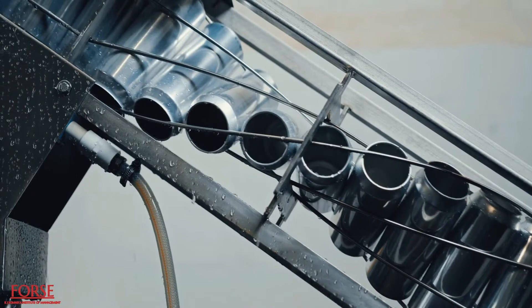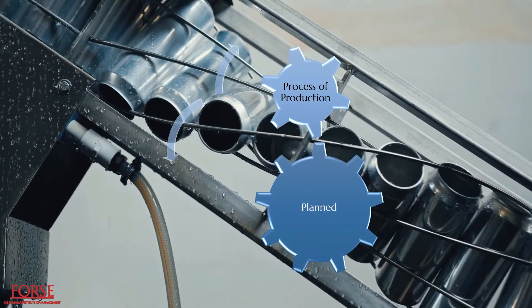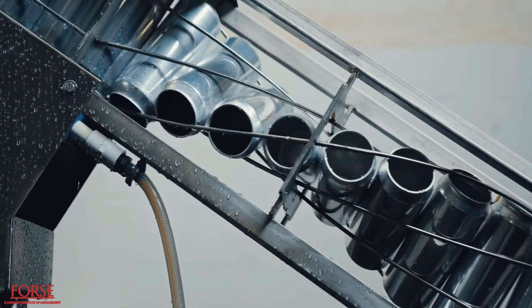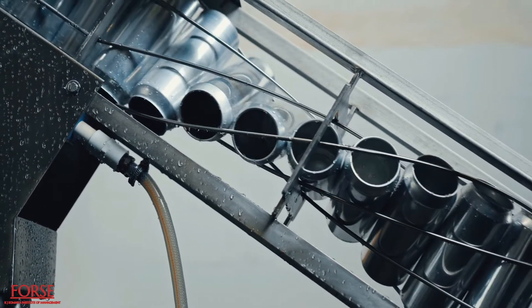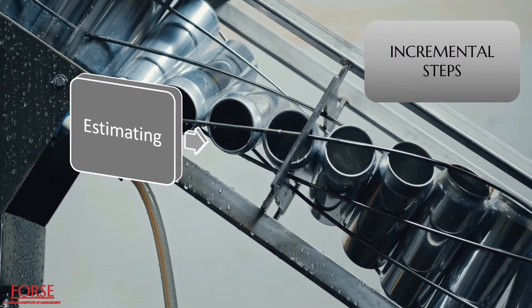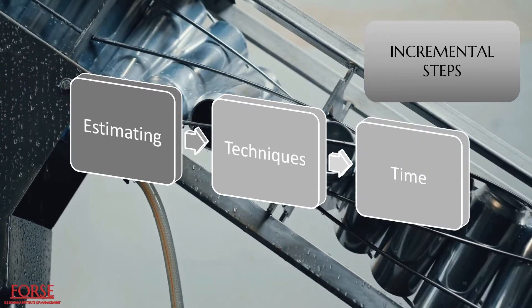Production planning and control is the task where the process of production is appropriately planned beforehand and the steps of the process are executed as per the plan. Production is the transformation of unprocessed goods into final products. The transformation requires incremental steps which include estimating what to manufacture, the techniques of manufacturing to be followed, the time of manufacturing and other valid steps.